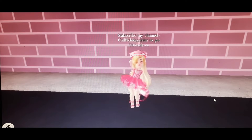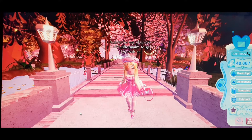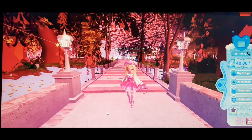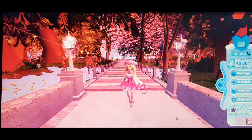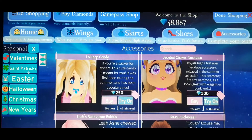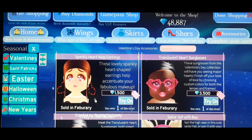So let's get into the video! In today's video we're going to be talking about the Valentine's Day accessories — which ones you should buy and which will help you make hacks or are just worth buying. First, go to the shopping, then go to Seasonal and Valentine's Day, and here are the accessories.